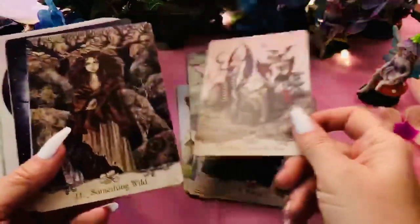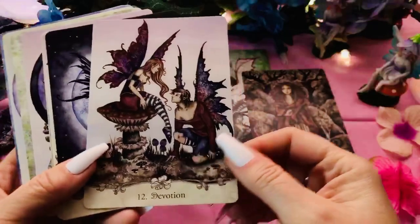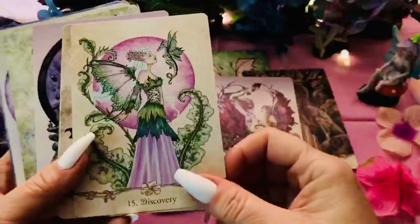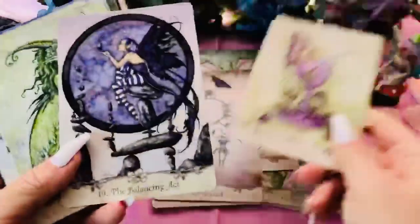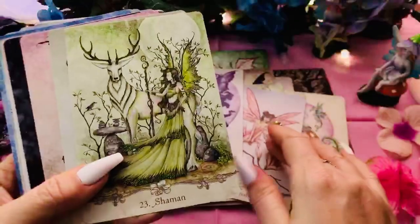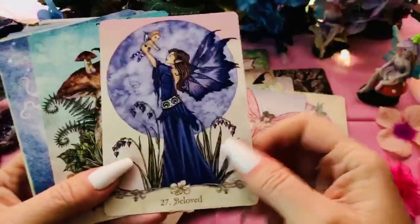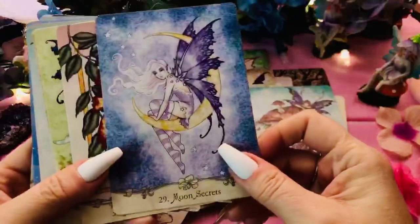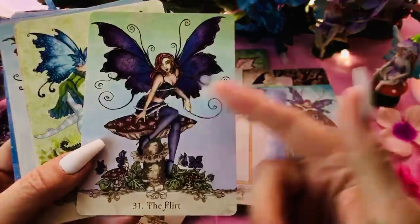Then we have 'When Fairies Go Bad,' 'Something Wild,' 'Devotion,' a couple of couple cards too which is very nice to have, even in the fairy realm. 'Moon Dragon,' 'Companions,' 'Discovery,' 'Believe,' 'Rescued,' 'Overindulgence,' 'The Balancing Act,' 'Fairies,' 'Magnolia,' 'The Blue Fairy,' 'Shaman,' 'The Green Fairy,' 'The Oldest Fairy,' 'Source of Magic,' 'Beloved' — that's sweet. 'The Door Mouse' — cute. 'Moon Secrets,' 'Hummingbird Dreams,' 'The Flirt' — I hardly ever see anything like that in decks.